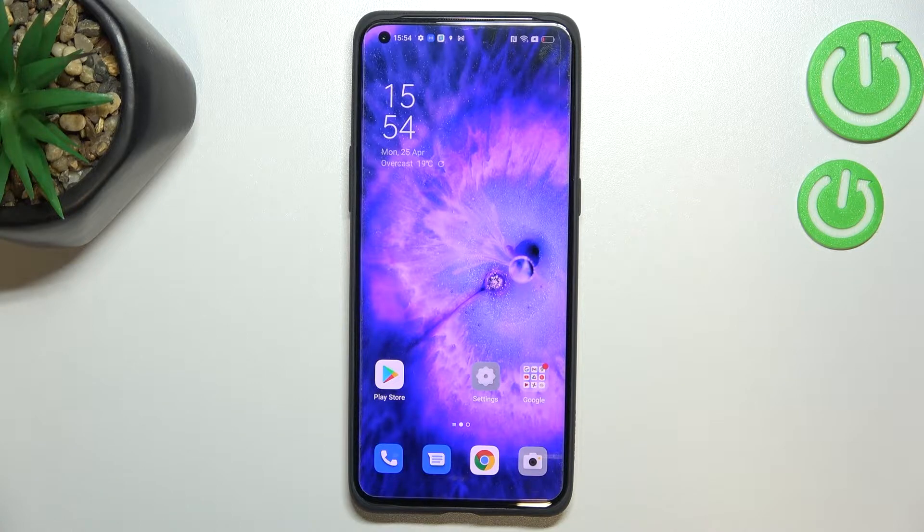Hi everyone, in front of me I've got the Oppo Find X5 Pro, and let me share with you how to turn off running apps on this device. All you have to do is simply open the Recents, and depending on what kind of navigation type you've got set, you can do it differently.